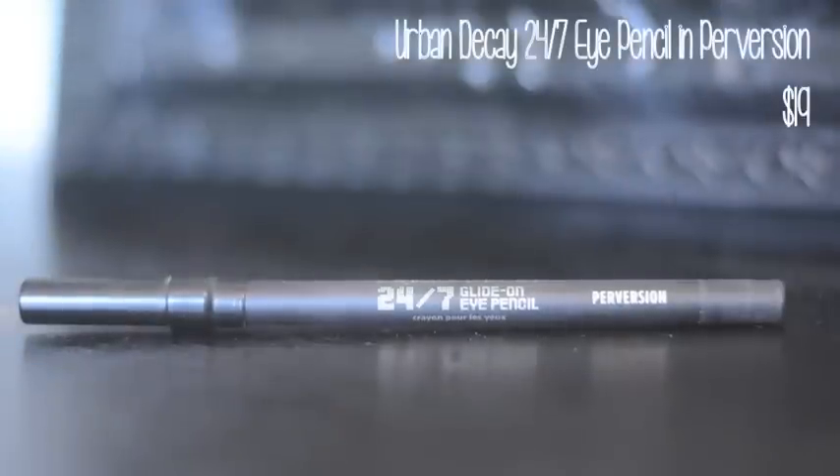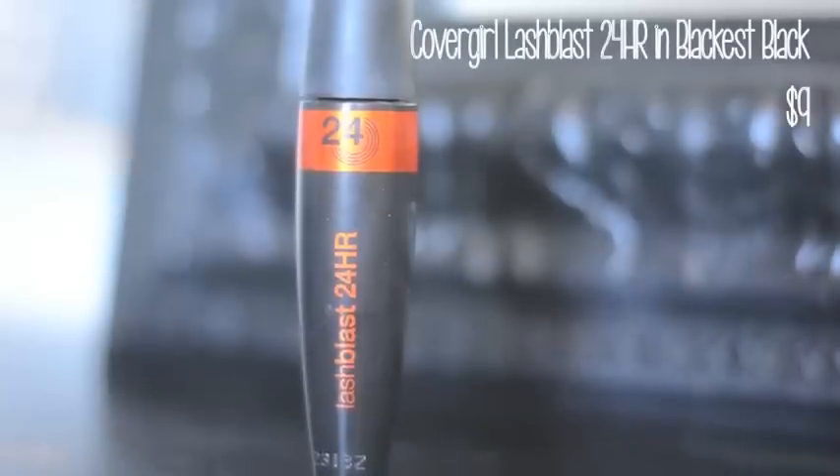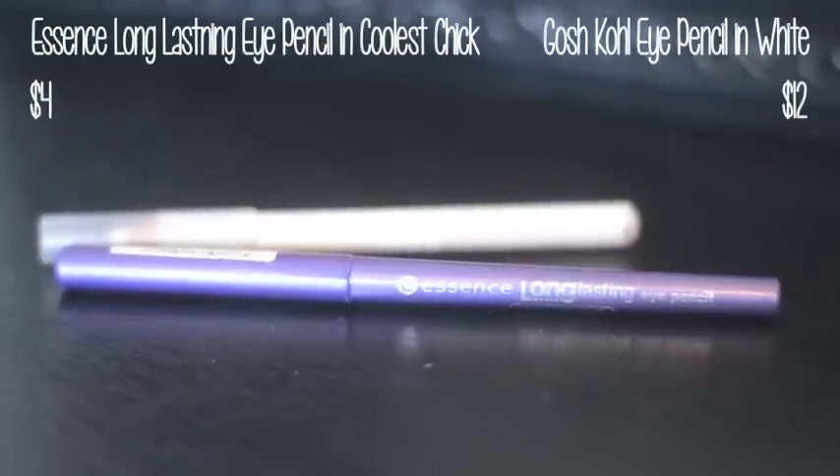Then I line my upper lash line with the Urban Decay 24-Hour Eyeliner in the color Perversion. Then I generously apply a couple coats of the Covergirl Lash Blast 24-Hour Mascara to my lashes. Next I take my GOSH white eyeliner and apply it into the waterline for an extra pop, then I take the purple Essence eyeliner and apply that below the white right into my lash line.